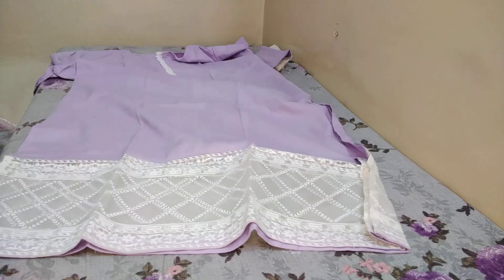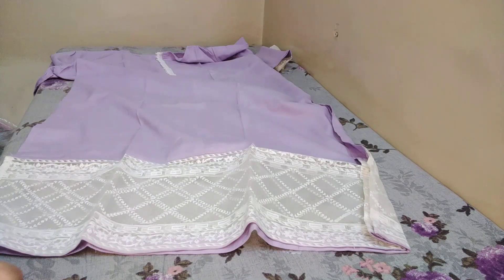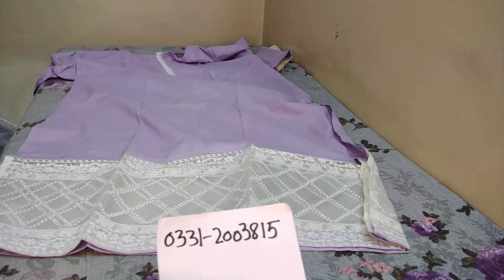I will show you the measurements. The length is 37 inches and the chest size is 21 inches. This is our WhatsApp number.